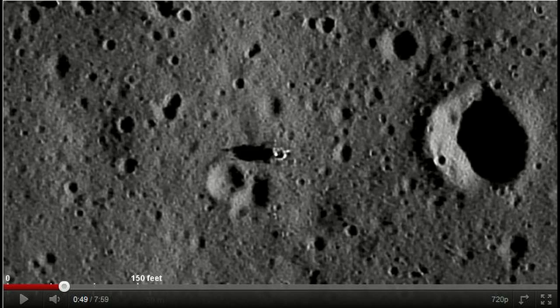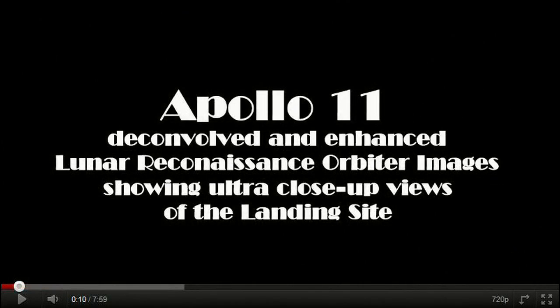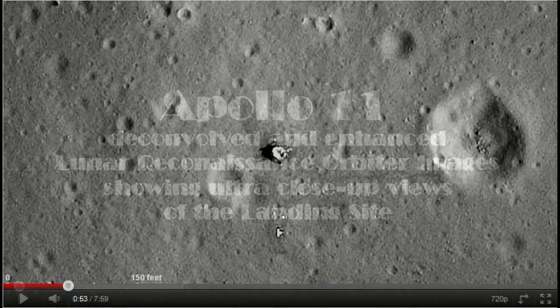It's not a boulder or any other natural object, as Gone to Plaid shows us in his deconvolved and enhanced LRO images from an earlier video of his.